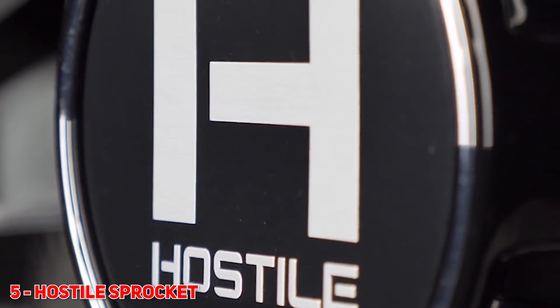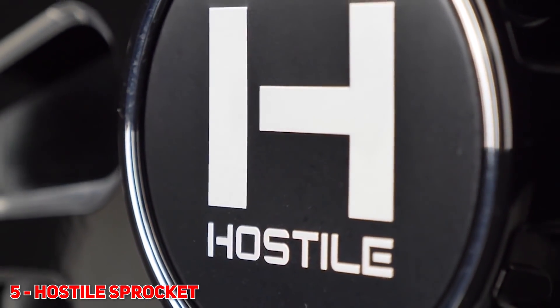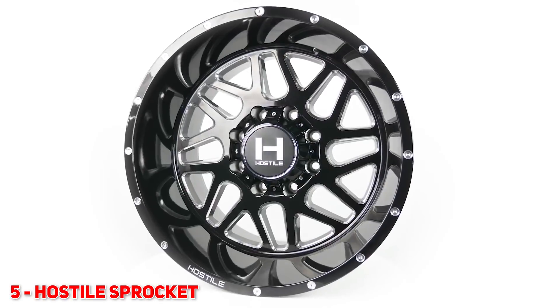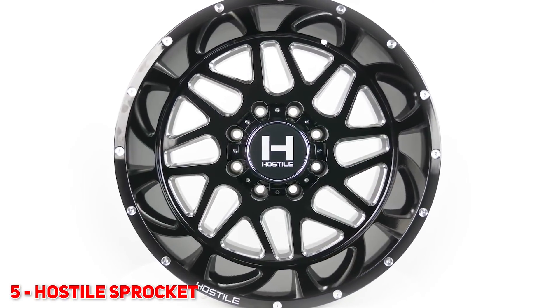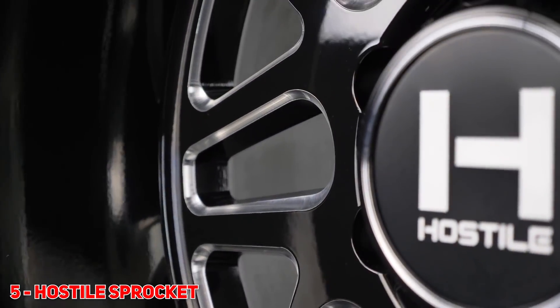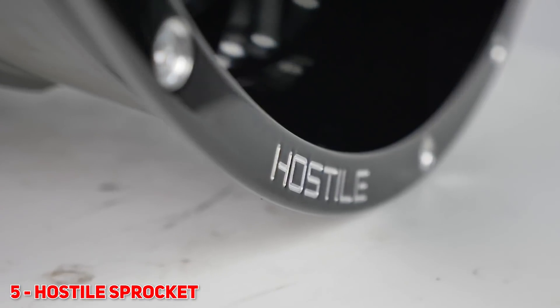Number 5 — we've got Hostile again in the top five. I think they've been in our top five every single year. Always super popular, and we've got the Hostile Sprocket. When it came out, everybody knew it was gonna be a hit. It's very forged looking, again with the flat face, again with the narrow spokes created by the milling. The Sprocket is gonna stay here for years to come — it's not going anywhere. Sick wheel.